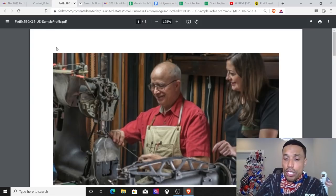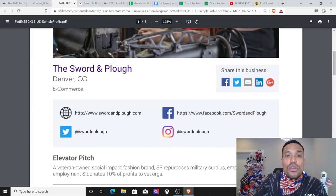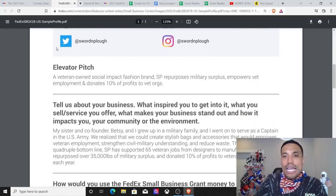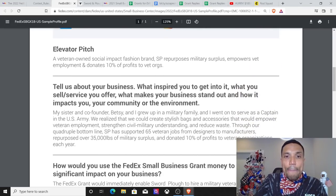You want to see a winning pitch deck? Right here: the Sword and Plow. I believe they won this program — I thought I saw them on Shark Tank, but actually it was a competitor. The Sword and Plow gets its name from the Bible: turn your swords into plowshares. A veteran-owned social impact fashion brand, SP repurposes military surplus, empowers veteran employment, and donates 10% of profits to veteran organizations.